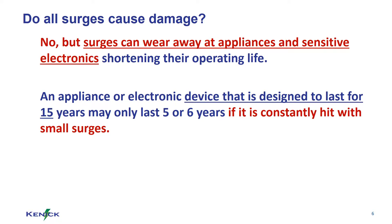Similarly, if you hold a piece of wire and bend it back and forth, it will easily bend a number of times, but eventually it will break. So yes, all surges cause damage, but it usually isn't a visual change.